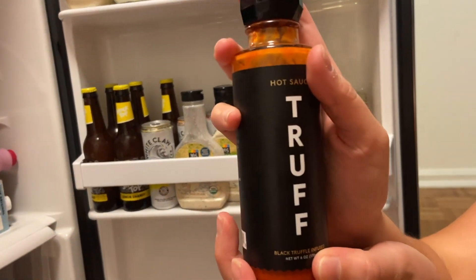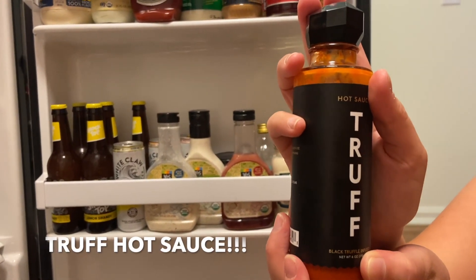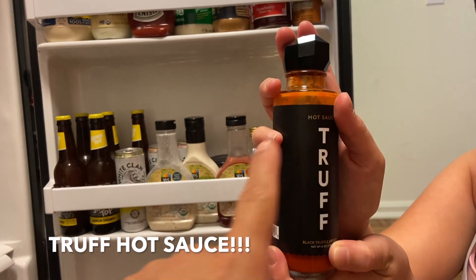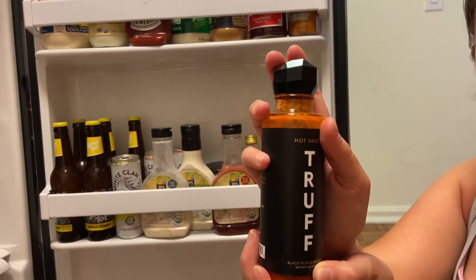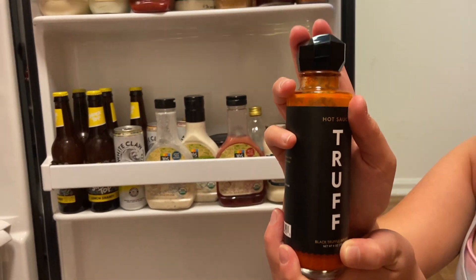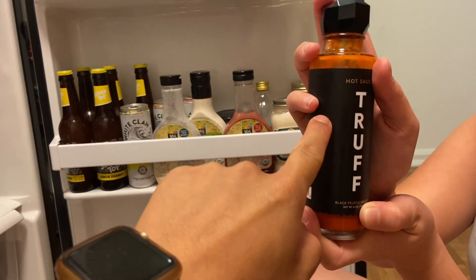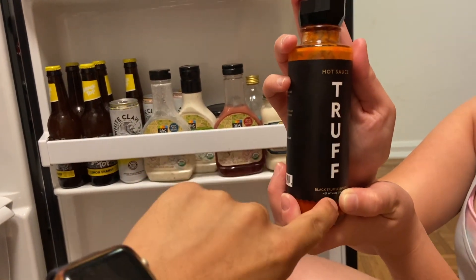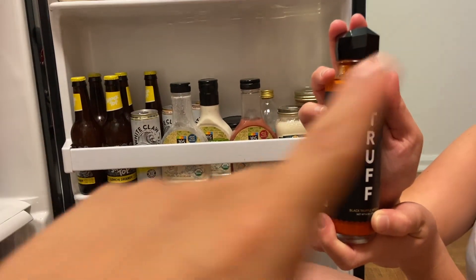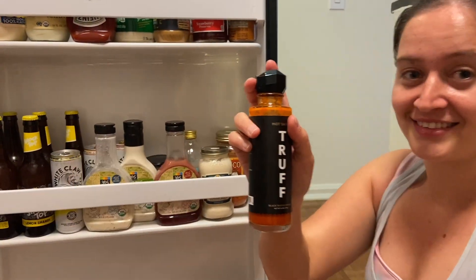We also have this hot sauce we got from Whole Foods — it's black truffle infused and you can definitely taste it. I actually saw it on Instagram from Ben Baller's page. If your Whole Foods doesn't have it, you can go online to truff.com to get it. We definitely recommend it, it's really really good.